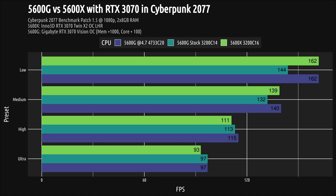The 5600G trails the 5600X and the OC 5600G slightly. And then it happened — on the high preset, my slightly faster 3070 flexes its muscles. Both 5600Gs scored higher than the 5600X, and the OC 5600G has a lead over the stock 5600G, but it's below 2%. On the ultra preset, both 5600Gs scored within margin of error, and they handily beat the 5600X by almost 5%, afforded by the faster RTX 3070.